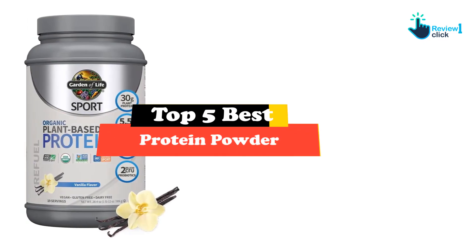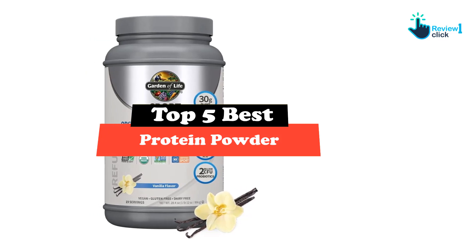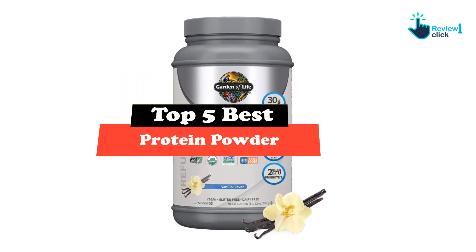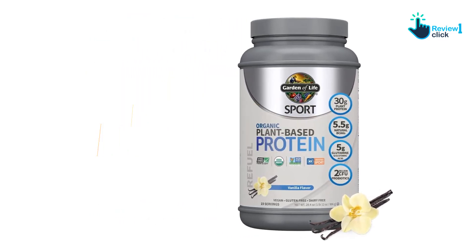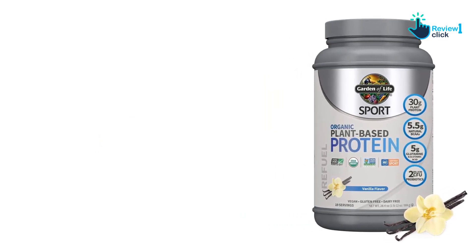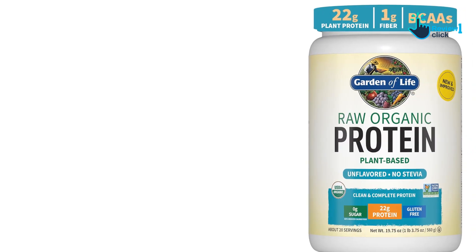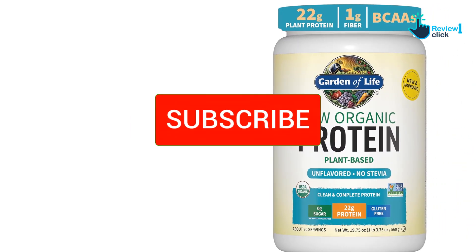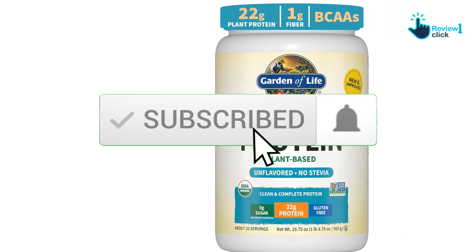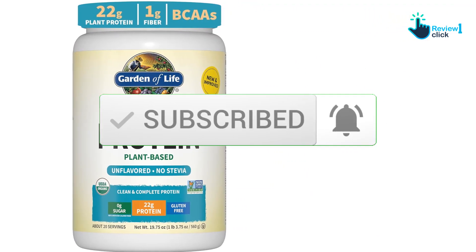Hey guys, in this video we're gonna be checking out the top 5 best protein powders available on the market for their true quality. I made this list based on my personal opinion and hours of research, and have listed them based on popularity, quality, price, durability, user opinions, and more. If you want to see more information and the updated price, you can check out the description below, and also make sure to subscribe for more reviews. So let's get started with the video.